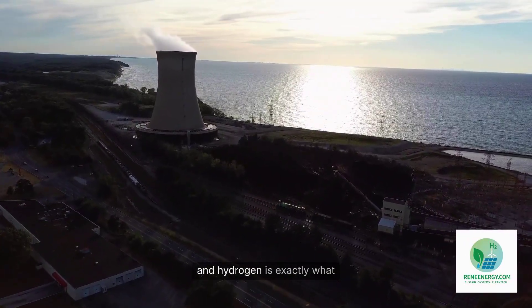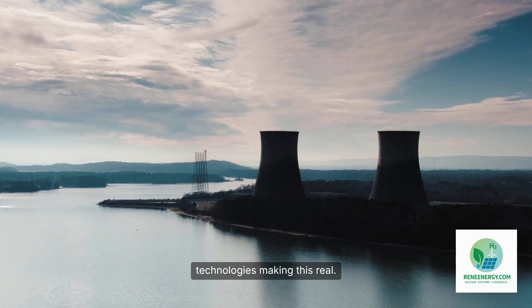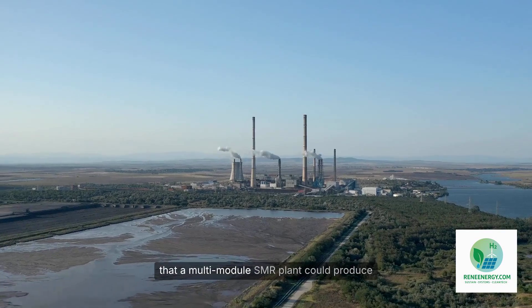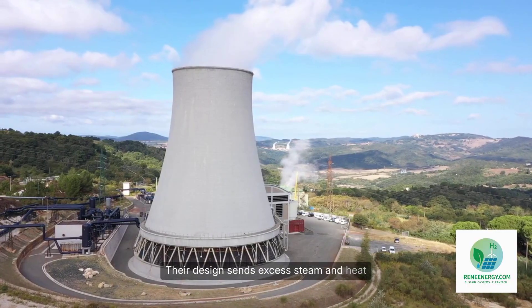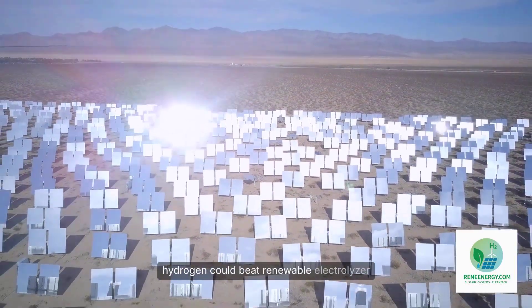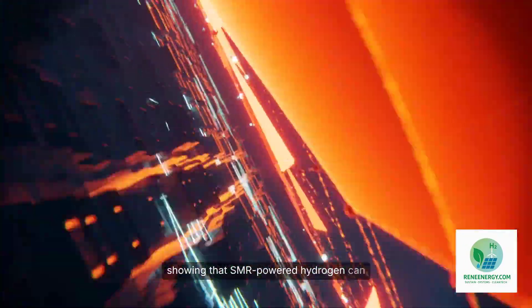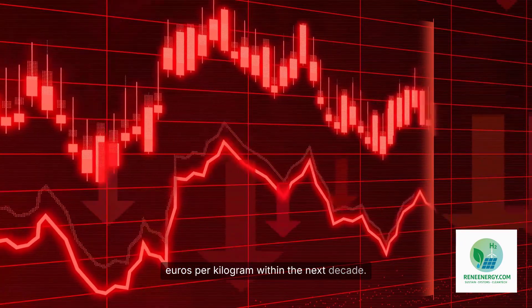Let's look at the companies and technologies making this real. NuScale Power, one of the world leaders in SMRs, has demonstrated in detailed engineering studies that a multi-module SMR plant could produce hundreds of metric tons of hydrogen per day. Their design sends excess steam and heat directly to a high-temperature electrolyzer array, dramatically increasing efficiency. NuScale studies show that SMR-based hydrogen could beat renewable electrolyzer hydrogen in cost under the right conditions, supported by a 2024 techno-economic analysis showing production costs below 3.5 euros per kilogram today, with potential to reach 2 euros per kilogram within the next decade.